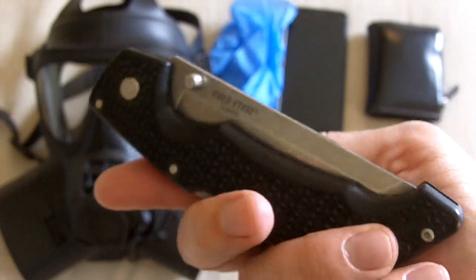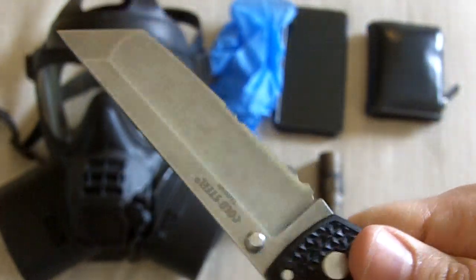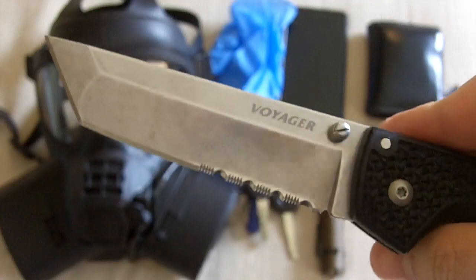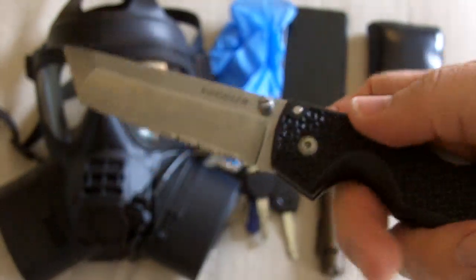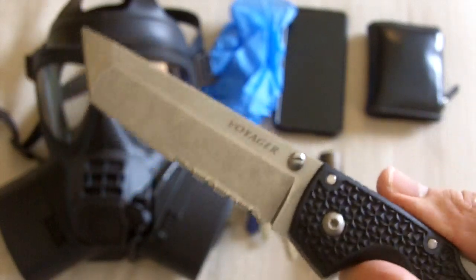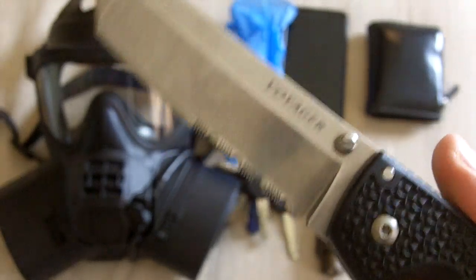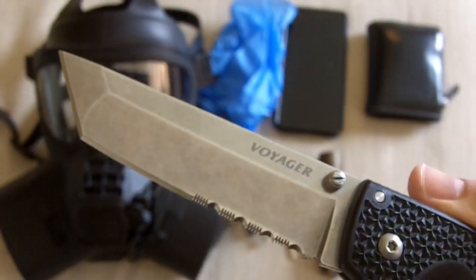In terms of my pocket knife, I'm going with a more utilitarian Tanto half-serrated, half-straight edge. More of a utilitarian, practical pocket knife — still very sturdy, still very handy. Cold Steel makes some good stuff, and in my opinion the Voyager series is one of their best series.